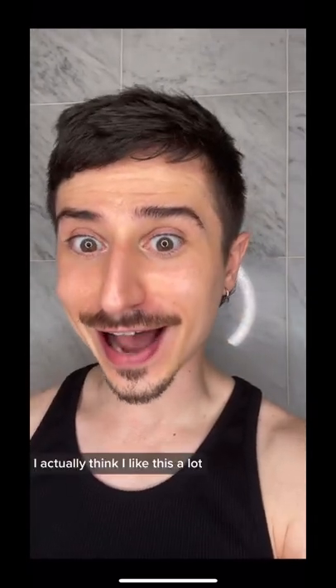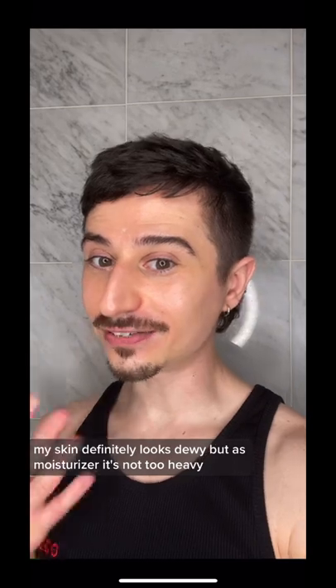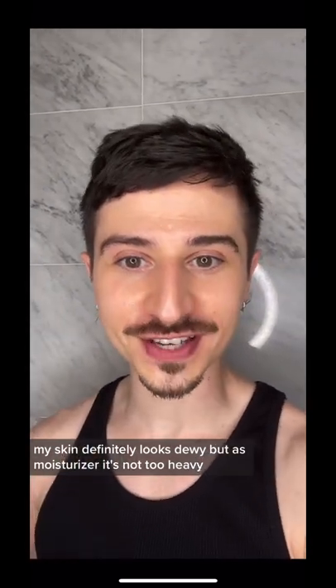I actually think I like this a lot. My skin definitely looks dewy, but as a moisturizer, it's not too heavy.